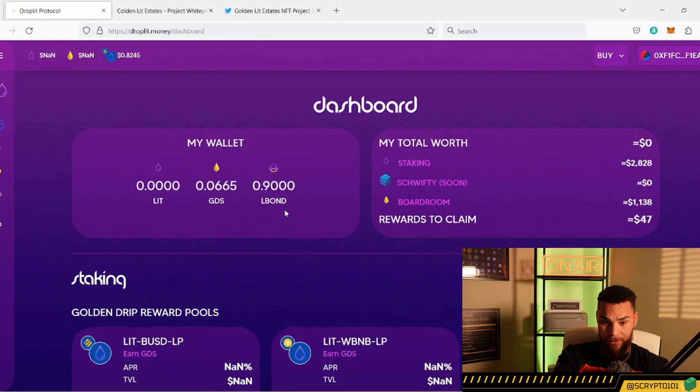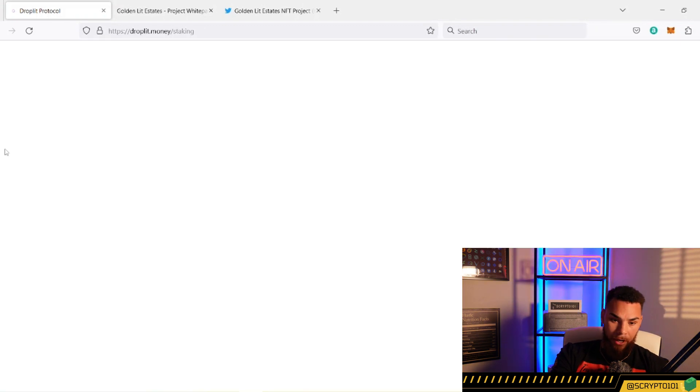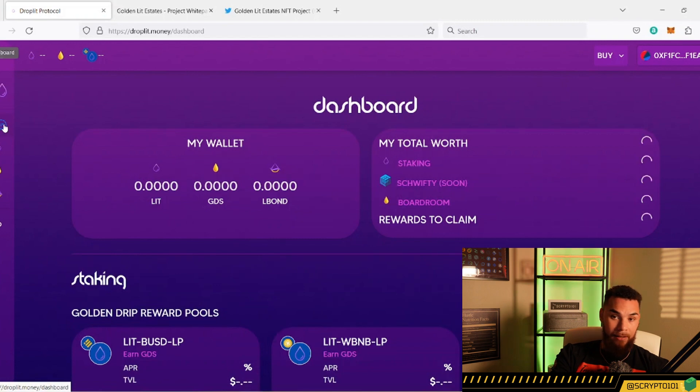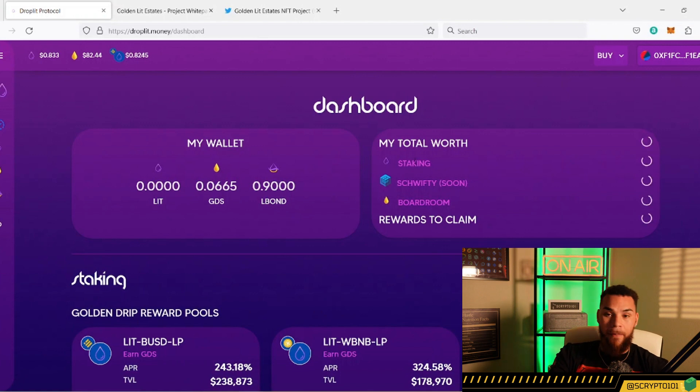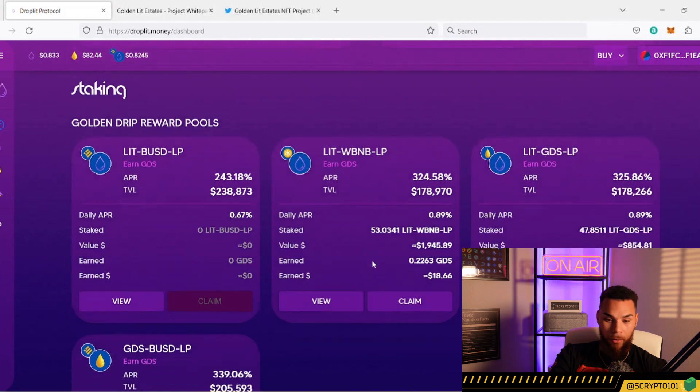My dashboard is not looking too bad and that's always been my goal. The price of Lit is at 83 cents, the price of GDS is hovering around $82, but my total worth is still sitting right around $4,000. Once we have a $2 Lit token and a $200 GDS, that total worth is going to be up like 2.25x — almost two and a half x — and we're going to be sitting pretty. Can you imagine how heavy we will be printing at that point? We're still in these pools making 0.67, 0.89, 0.89, 0.93.